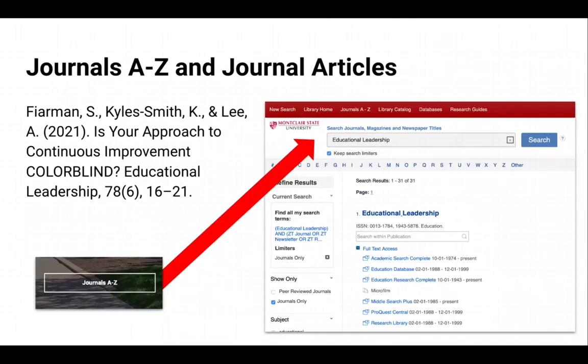Click on the Journals A through Z button to search for the title of a journal, newspaper, magazine, or really any periodical publication. This can be useful when you are looking up a citation from a list of references. Just don't search here by keyword or for the title of an article — use a database for that kind of searching instead.